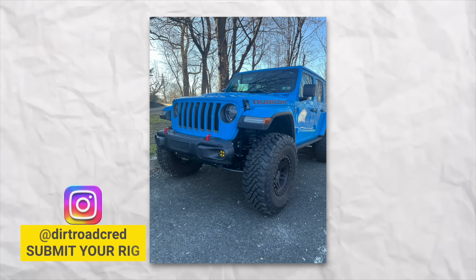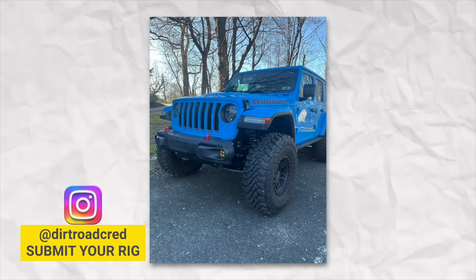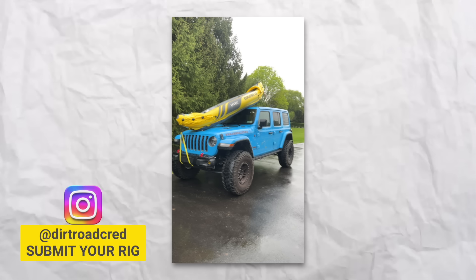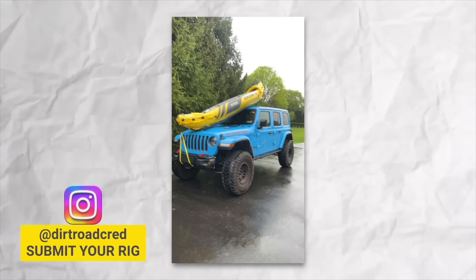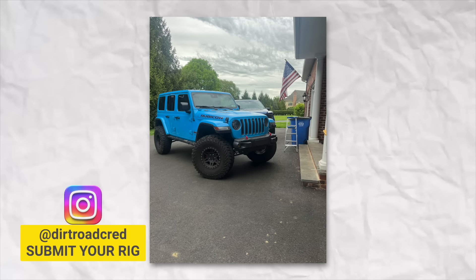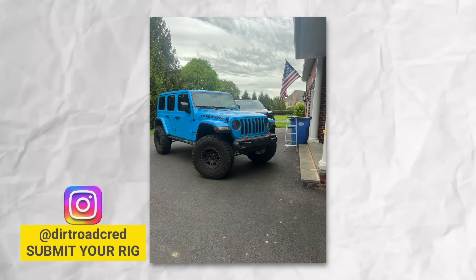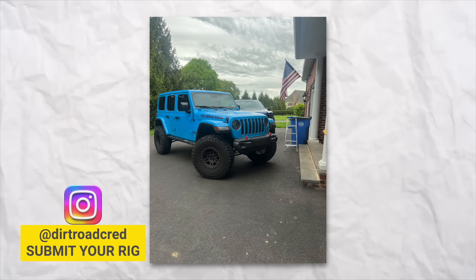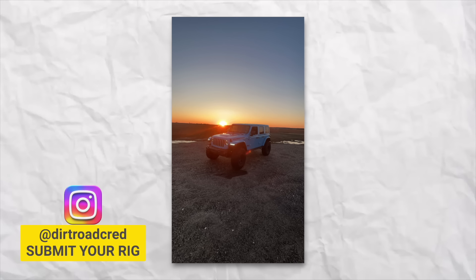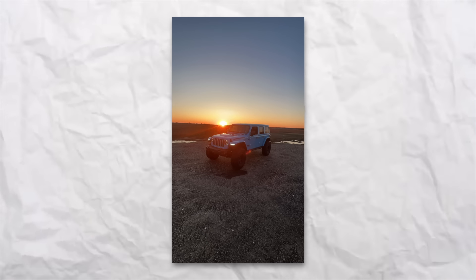On today's viewer rig, we're checking out Nicholas's 2021 Jeep Wrangler Chief Blue Rubicon. He's based in Bucks County, PA, and actually purchased this one from a dealer in Minnesota just to get the rare Chief Blue color. So far, he's got the AEV Dual Sport Lift, 17-inch Methods on 37-inch Yokohama tires, full synergy steering, Smittybilt tailgate reinforcement, a full police siren and lights, GMRS kit, AWE exhaust, and Baja Designs fog lights. We want to have him come down and check out this Jeep in person. If you want your Jeep featured, hit us up on Instagram or send us an email.